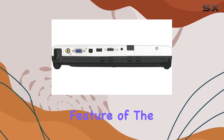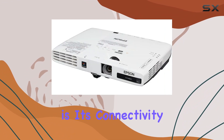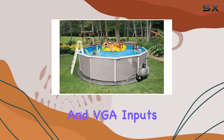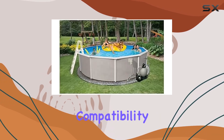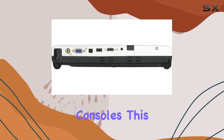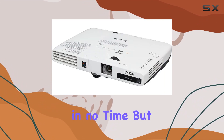One standout feature of the PowerLight 1776W is its connectivity options. Equipped with HDMI, USB, and VGA inputs, it offers versatile compatibility with various devices, from laptops to gaming consoles. This makes it a breeze to set up and start projecting in no time.